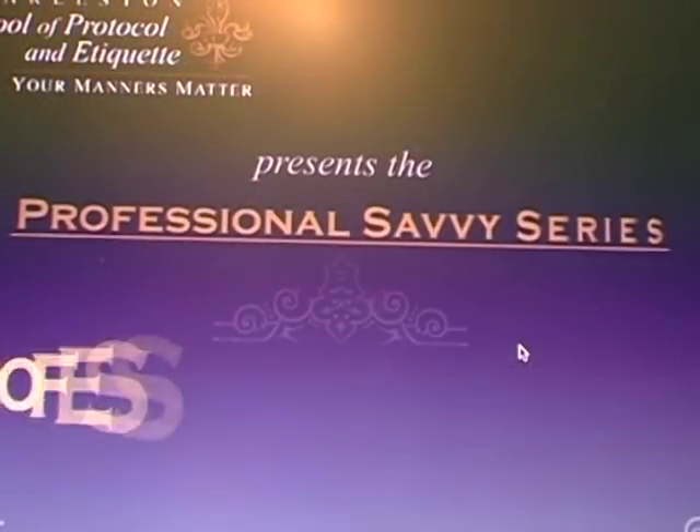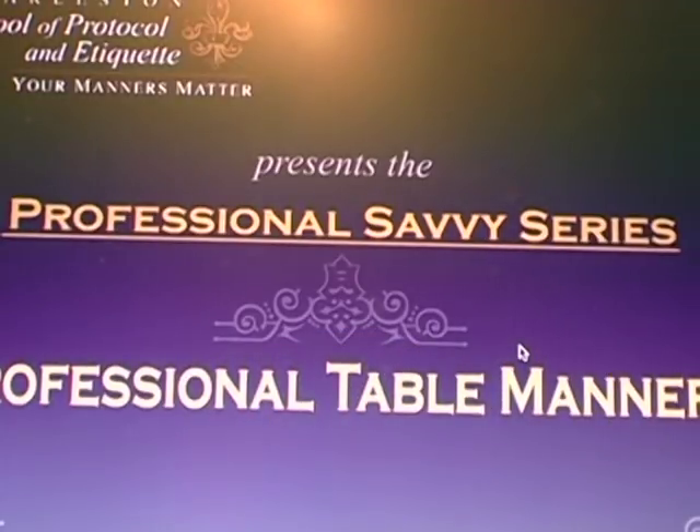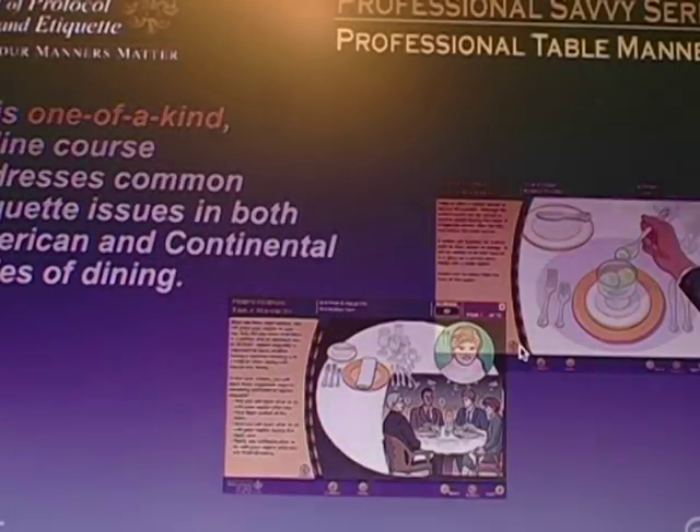The Charleston School of Protocol and Etiquette presents Professional Table Manners, the first course in the Professional Savvy Series.